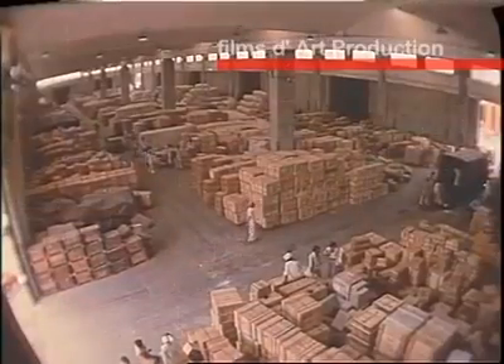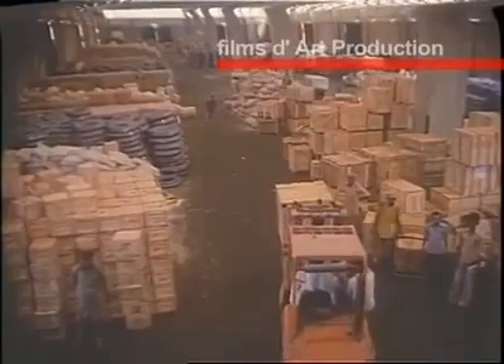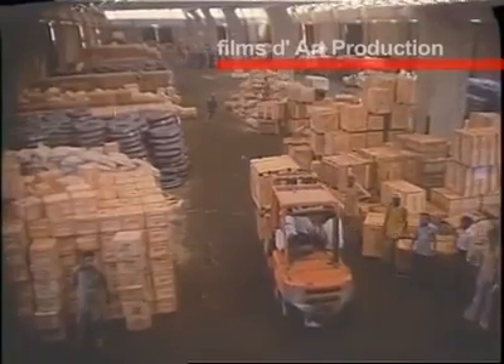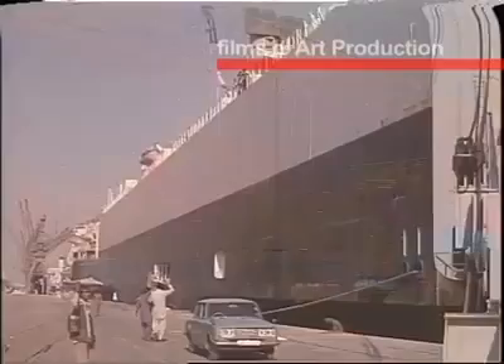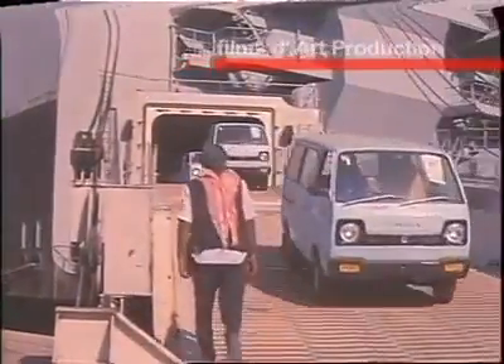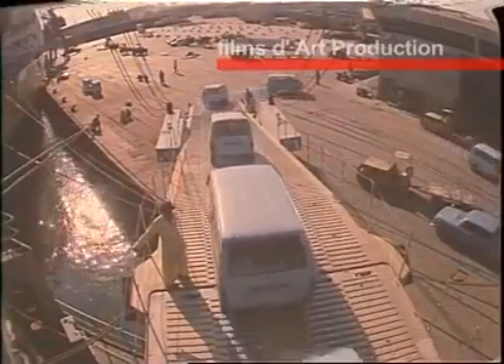The Karachi port has 36 transit sheds with a combined area of about 172,000 square meters. Roll-on and roll-off berths are available at Karachi port for the many car carriers that anchor here.